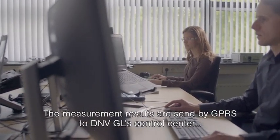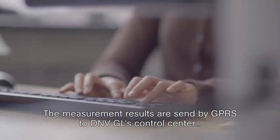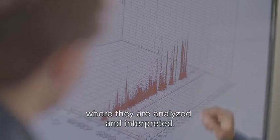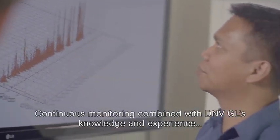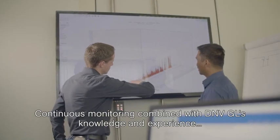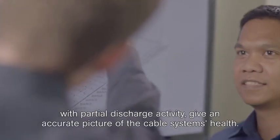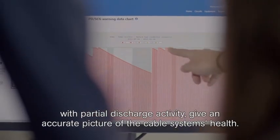The measurement results are sent by GPRS to DNVGL's control centre, where they are analysed and interpreted. Continuous monitoring combined with DNVGL's knowledge and experience with partial discharge activity give an accurate picture of the cable system's health.